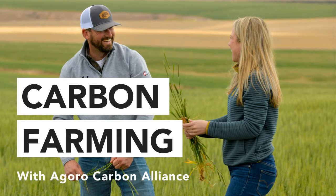You've been listening to the Agoro Carbon Farming Podcast, where we bring you knowledge on how to sustainably and profitably transform farming through carbon cropping. To learn more about how you can become a partner, visit us at agorocarbonalliance.com or follow us on our many social media channels — Facebook, Instagram, Twitter, YouTube, and LinkedIn.